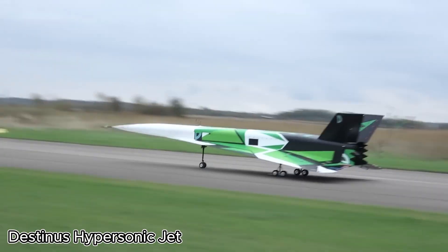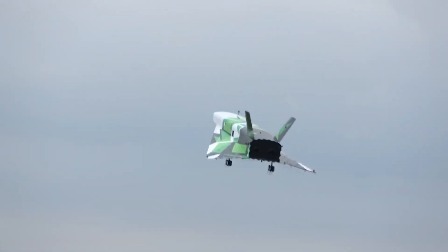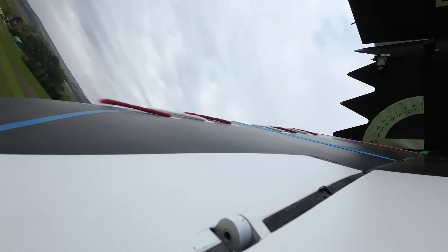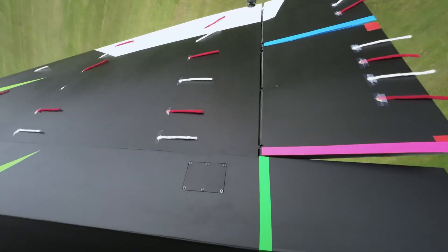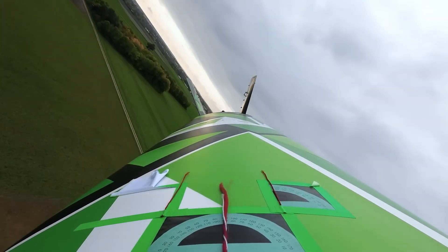Destinus Hypersonic Jet: The Future of Fast, Clean Air Travel. Destinus is set to revolutionize global air travel with its ambitious vision of flying passengers at hypersonic speeds — up to five times the speed of sound.